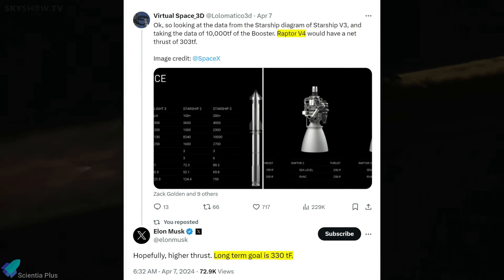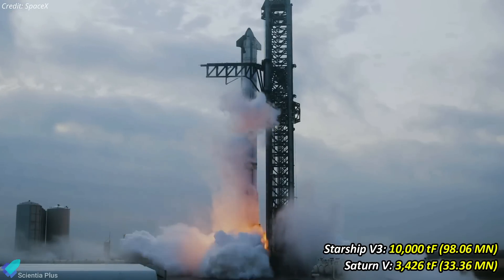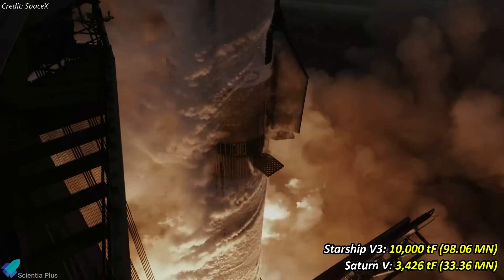Raptor V3 will be followed by V4, which, according to Musk, will be able to generate 330 tons of force. Eventually, Raptor performance improvements will increase the super-heavy thrust beyond 10,000 tons at liftoff, nearly tripling the power of the Saturn V.